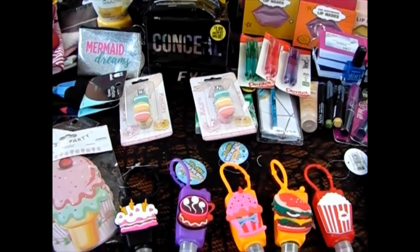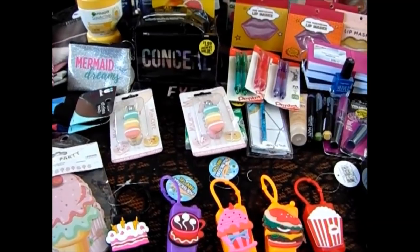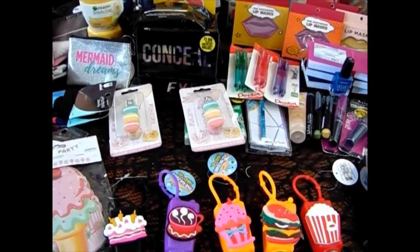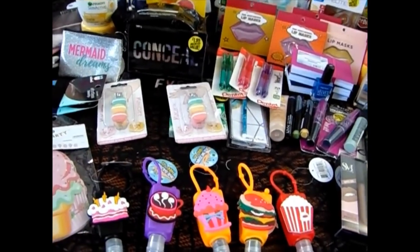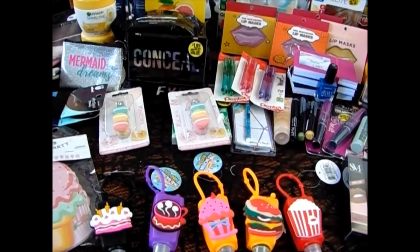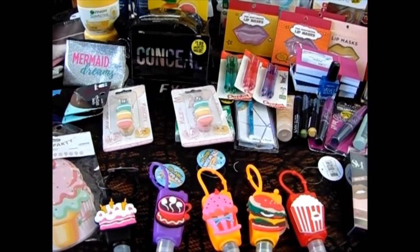Hi everyone, welcome back to our channel. I went into the 99 cent store today because I needed trash bags and I came out with a lot of goodies. It was good for me because now I'm officially done with all my stocking stuffers for the girls and it's not even September yet. So I'm going to go ahead and get started because I got a little bit of stuff.